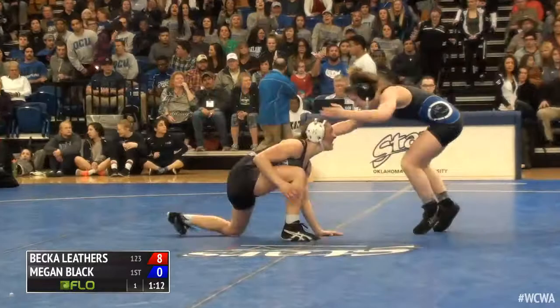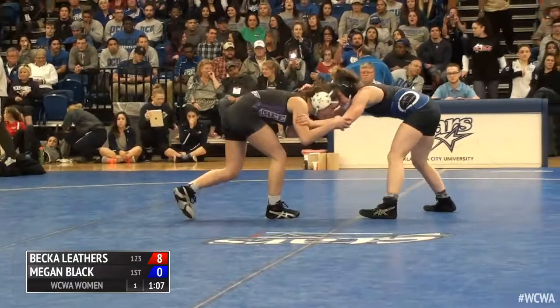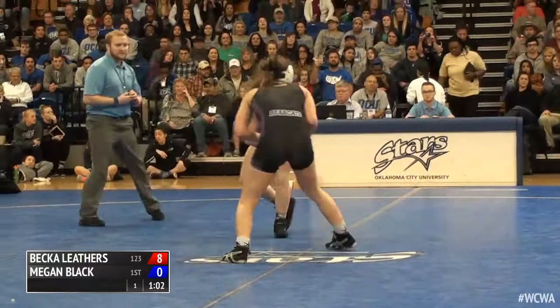I'm kind of glad they're back up to their feet — I want to see more of this action from Becca Leathers. She is great on her feet. She did a good job of sucking that leg in, and when she readjusted herself she knew exactly what she was doing, looking for that four, and just planted Black on her back there.